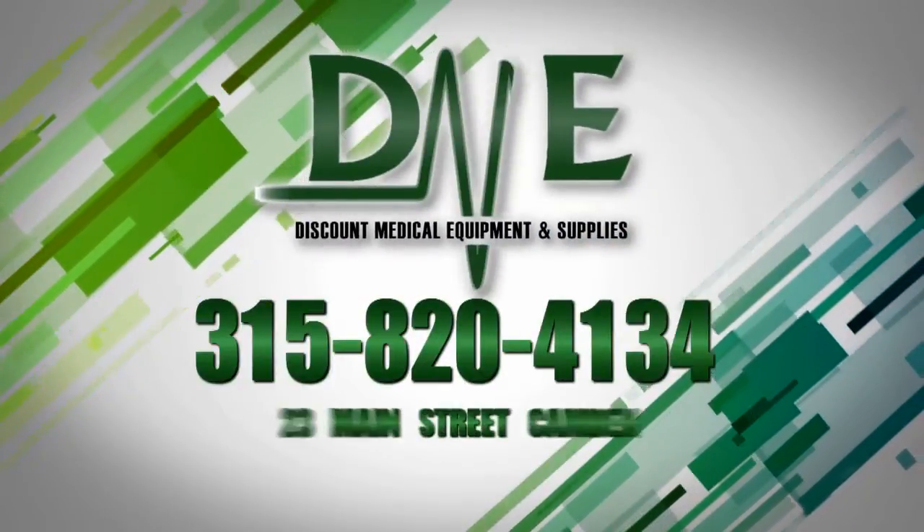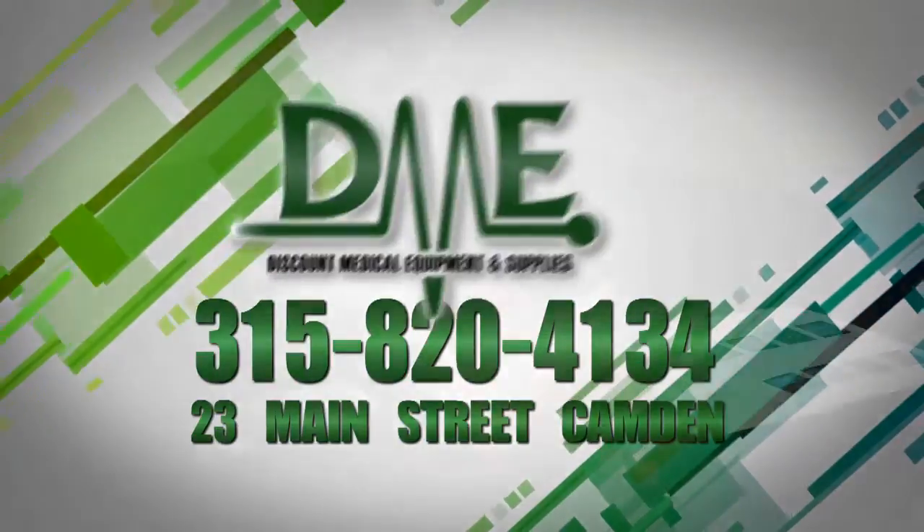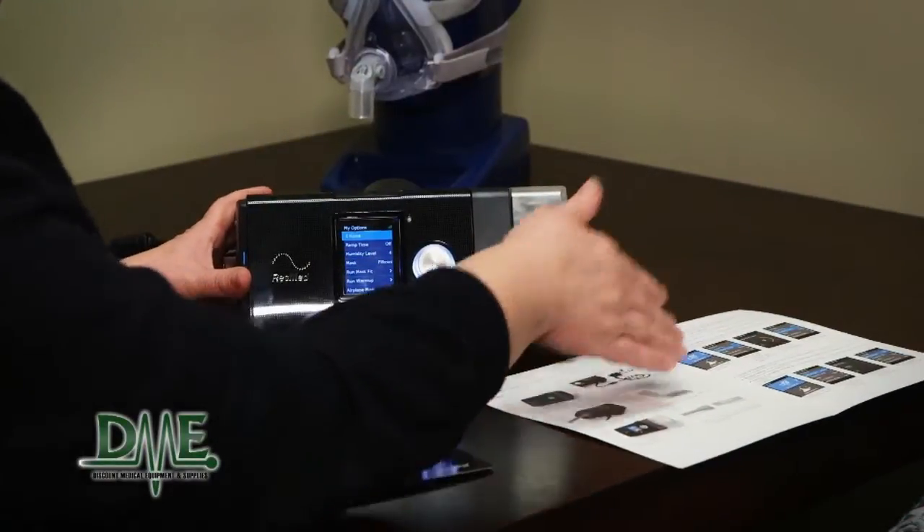Providing the very best compassionate care for our clients, Discount Medical Equipment and Supplies, located in Camden, can make a difference in you or your loved one's life. We feature a full line of home medical equipment and offer an on-site registered respiratory therapist with over 20 years of experience.